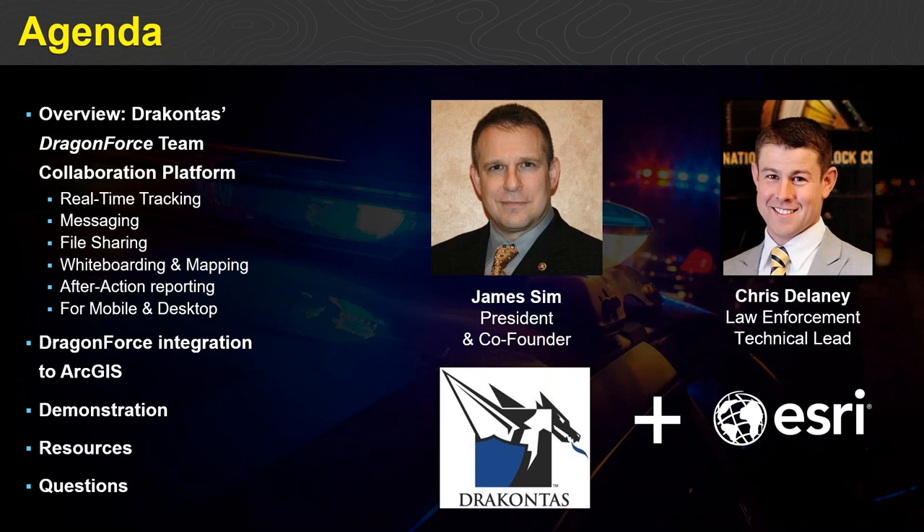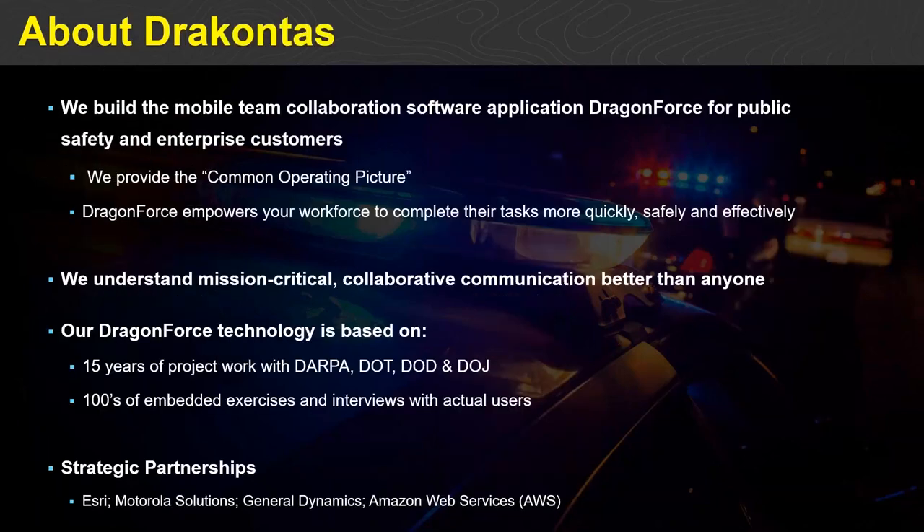Thank you Chris, and thank you everyone for your attendance today. My name is James Sim, president and co-founder of Dracontis. Today my presentation is comprised of two major segments: first, a few slides to orient you to Dracontis and give you a primer about Dragon Force, our mobile team collaboration platform and current ArcGIS integration; then we'll get to the fun part — a live demo of Dragon Force in action, showing its collaboration tools and the ArcGIS integration.